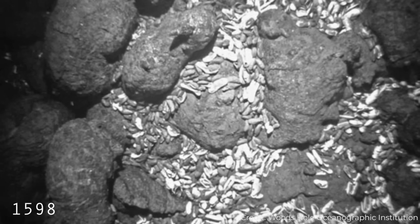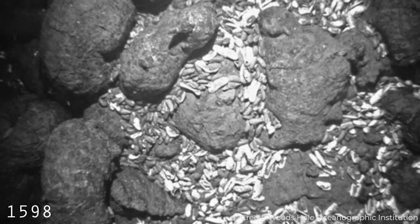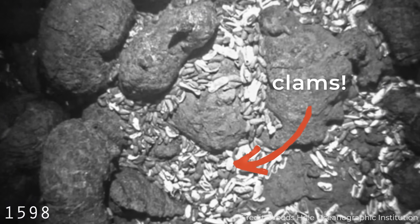All of the photographs taken before the temperature anomaly showed only barren terrain, but for 13 frames, during the temperature spike, the photos revealed that the seafloor was covered with hundreds of white clams and brown mussel shells.